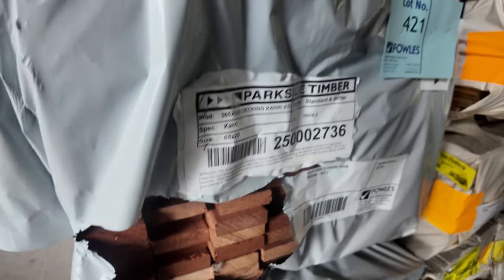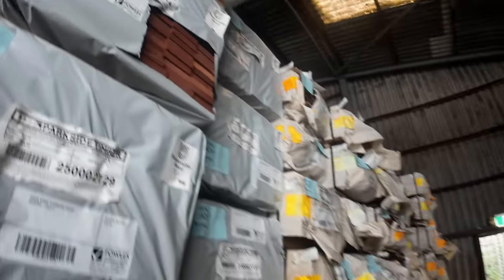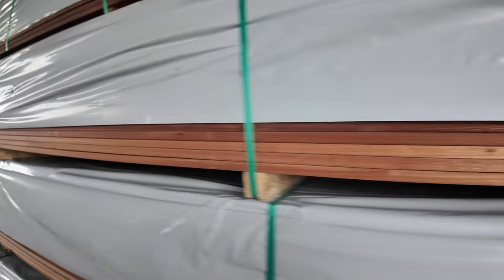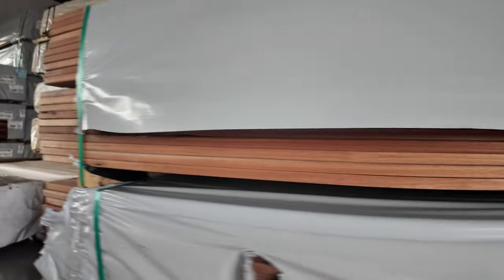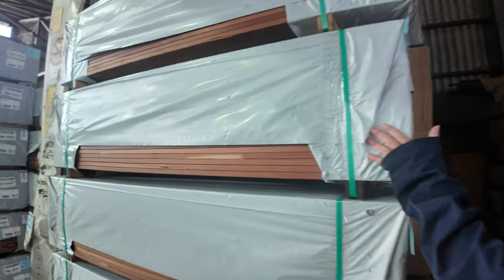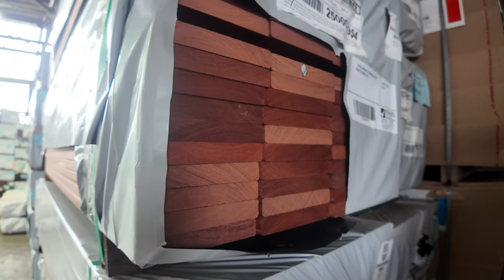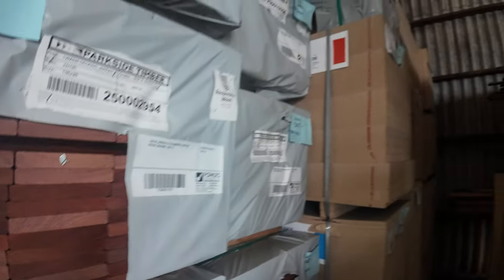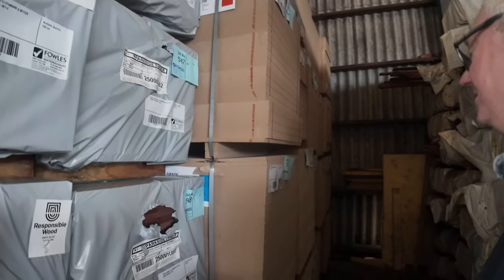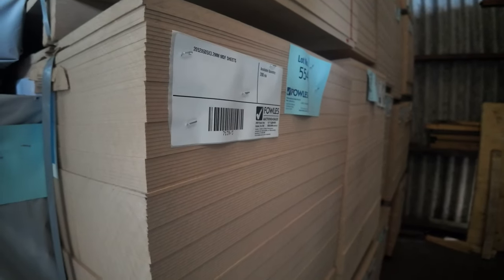Some set length packs here — jarrah finger jointed 3.6 meters, and there's also 5.4 meter lengths in that stock as well. Lots of set length packs — good for verandas or little walkways, 1.8 meter lengths, 130x20 jarrah. All that MDF in behind there is unreserved to clear — 3.2mm thick, 2052 by 605 wide.